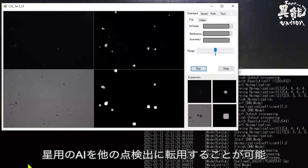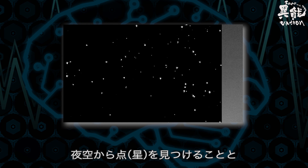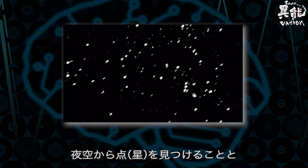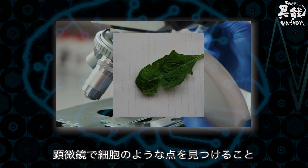The AI used for stars can actually be used for other purposes. Just as it detects points for stars in the night sky, it can also detect points through a microscope to discover cells.